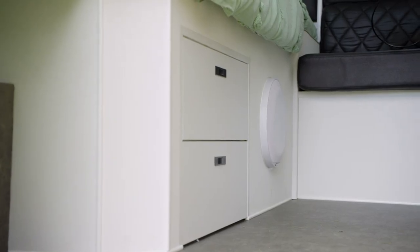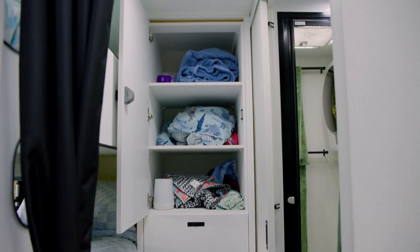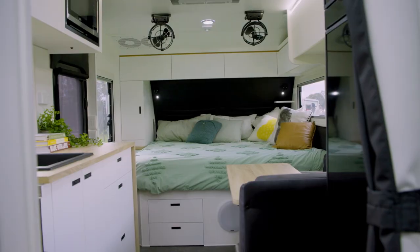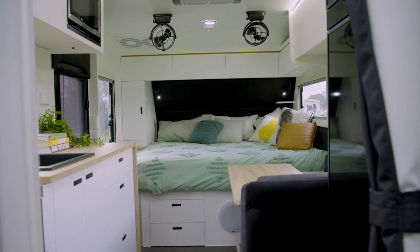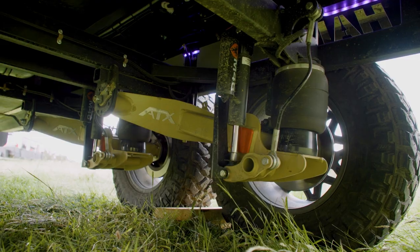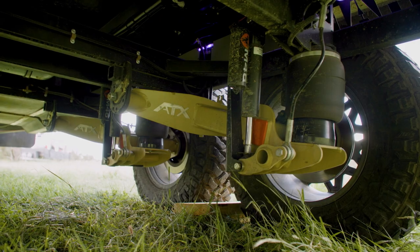Do you do all your own CNC machining? Yeah, we CNC all the cabinetry in-house. It's all interlocking — every piece of furniture, no matter how big or small, locks into place. It's already square and strong before we screw it together. For suspension, it's ATX airbags with disc brakes — really the best suspension you can buy.